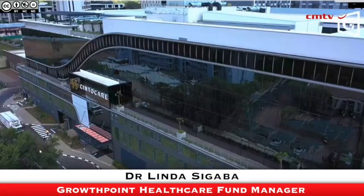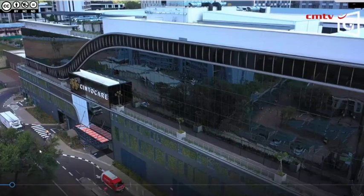Before starting the video itself, it's worth giving some background on the facility. It's a very unique facility by South African standards and very atypical compared to the other typical acute hospitals in the country.